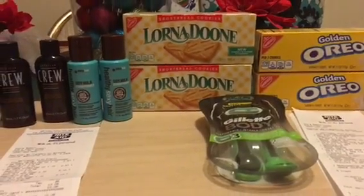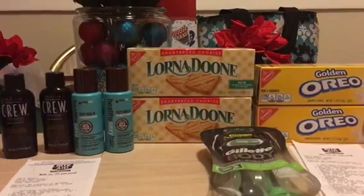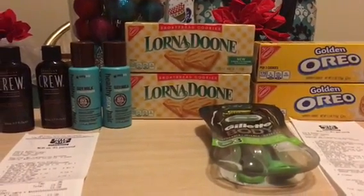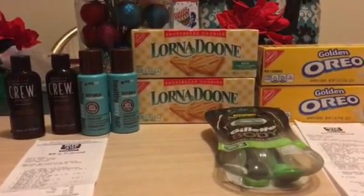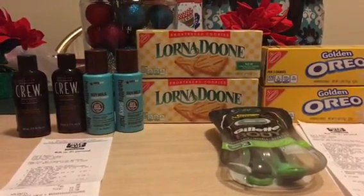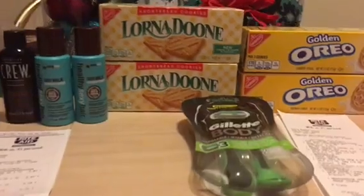Hello everyone, this is Pam from Saving Dollars 47, and I'm coming at you today to share a quick little video of a haul I did at Rite Aid today. This is my third haul and hopefully my last one, unless after Christmas they have some really good deals and then I might just have to go back out.